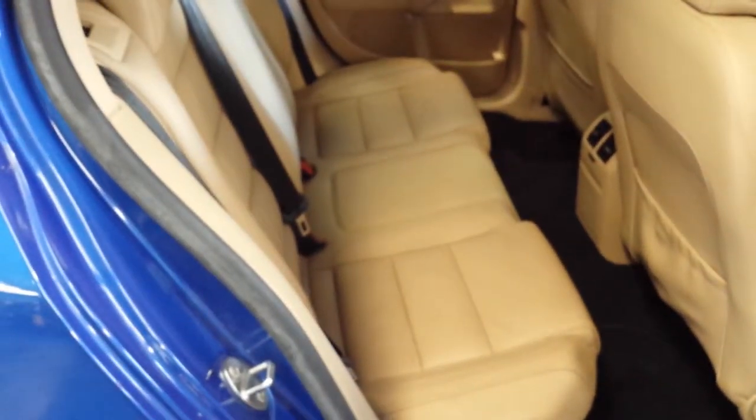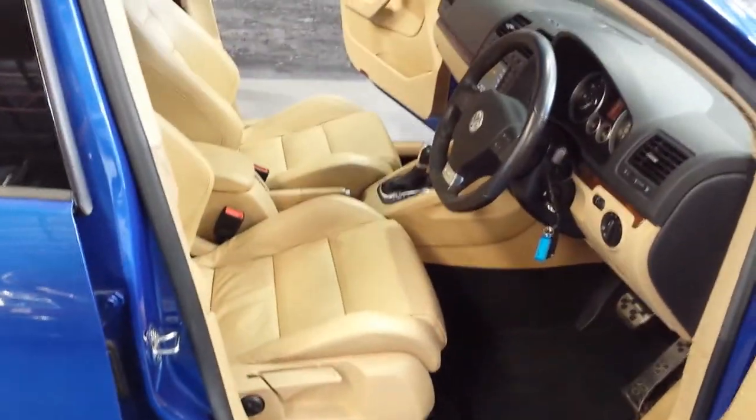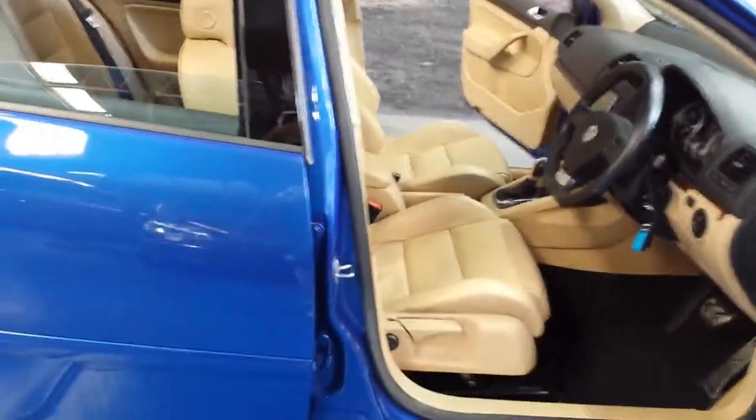That leather interior is absolutely beautiful. It has a perfect logbook service history from a Volkswagen dealership from new — every single stamp is in the book.